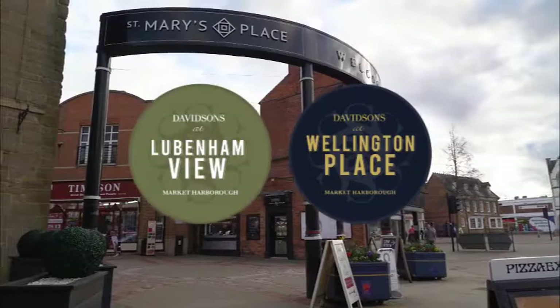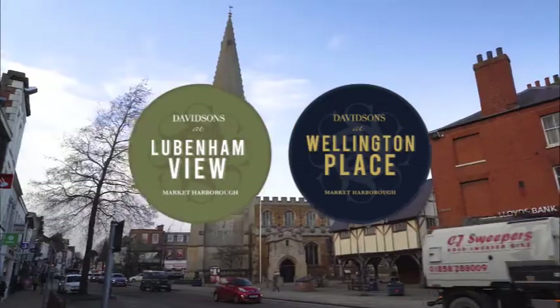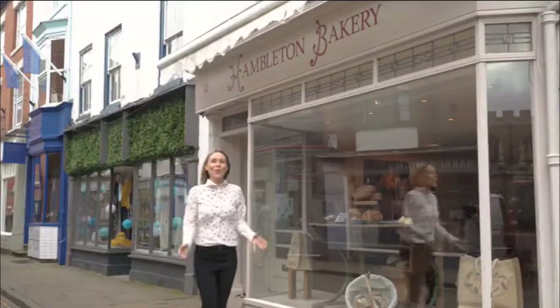Whichever Davidson's development you favour, you won't have to travel far to find everything you need. A stroll through the town centre and you really get a feel for what Market Harborough has to offer. Historic buildings sit alongside various coffee shops, bars and restaurants, plus there's an award-winning indoor market. Shopping here is an enjoyable experience with so many independent retailers.